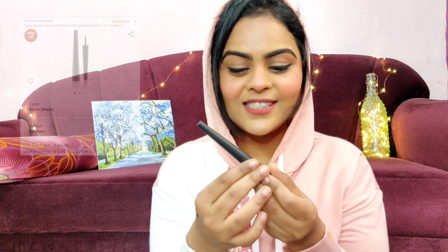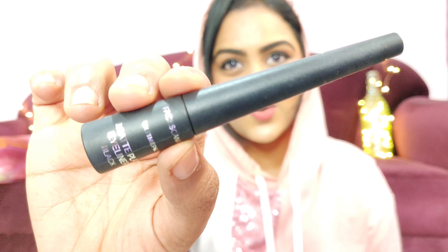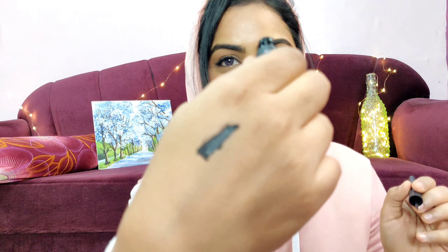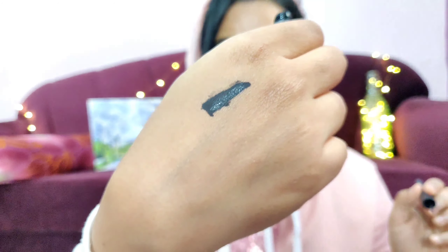The next product is the Faces Canada Ultime Pro Matte Eyeliner. I love this eyeliner and use it all the time — I got a backup because I ran out. It is really matte and pigmented. I'll show you guys how it looks — it's really, really pigmented and matte, which is why I love it. I used to use the Colorbar one but I don't like that anymore. This retails for around 600 rupees.